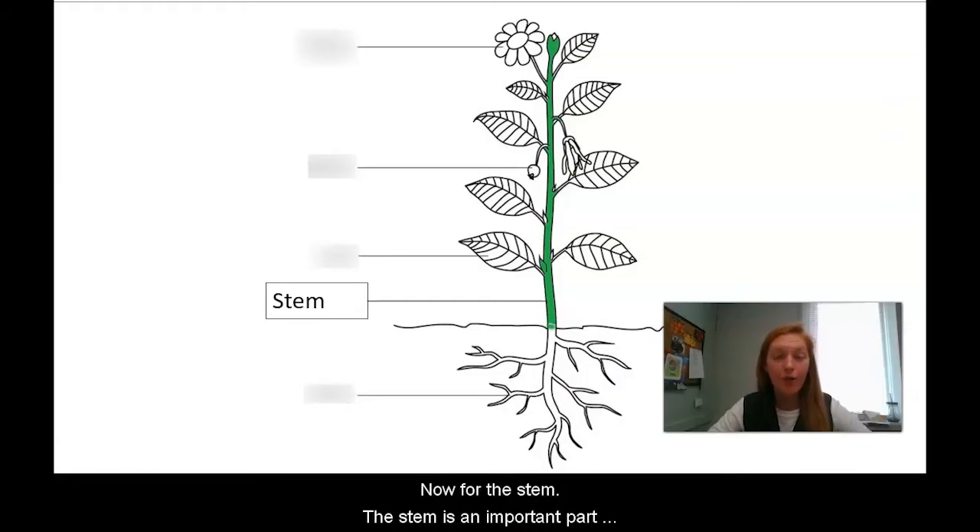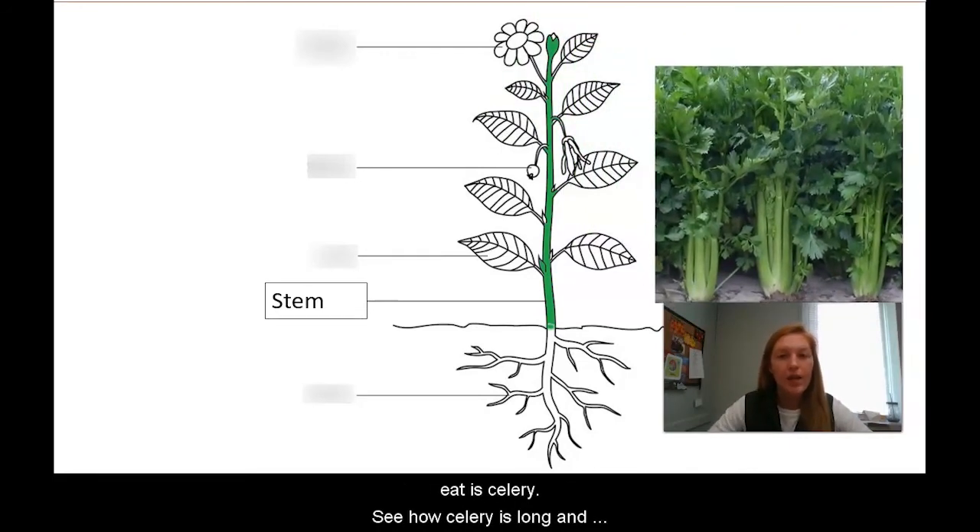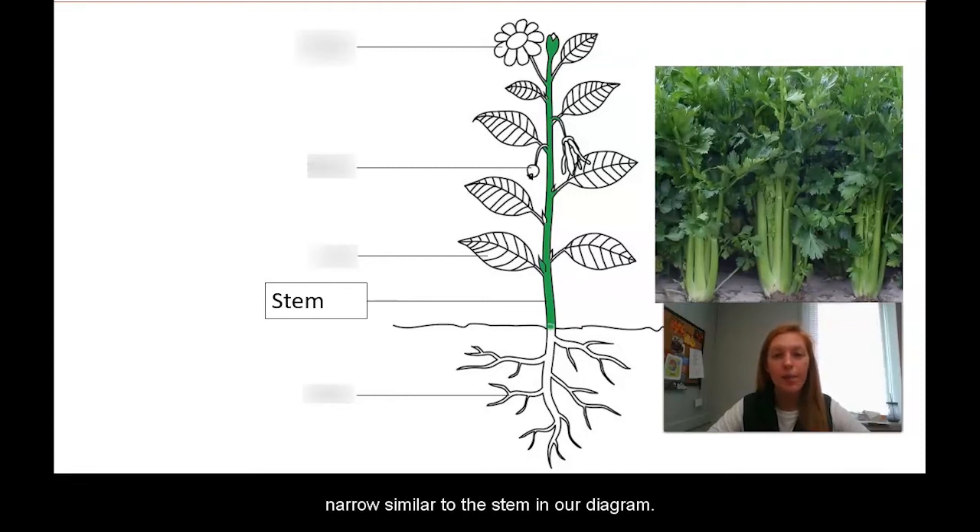Now for the stem. The stem is an important part of the plant and helps move nutrients from the roots to the leaves and the flowers. An example of a stem that we eat is celery. See how celery is long and narrow, similar to the stem in our diagram?